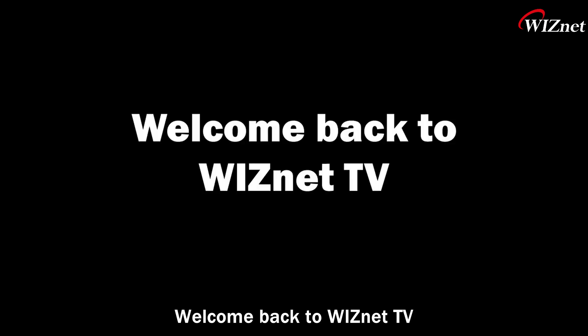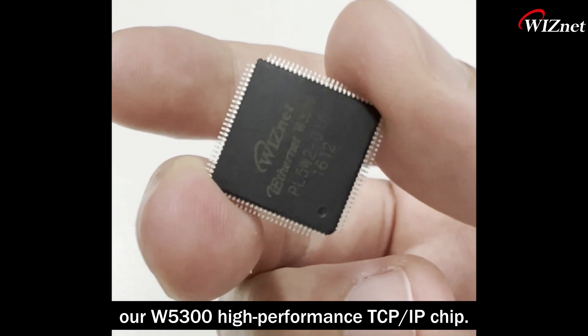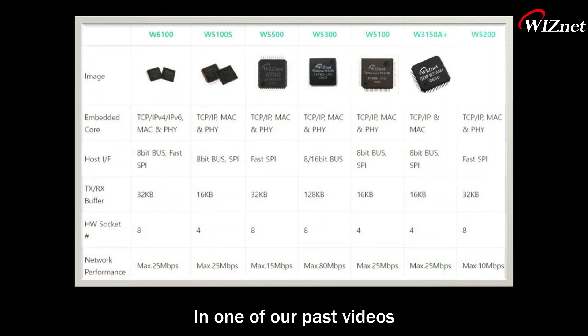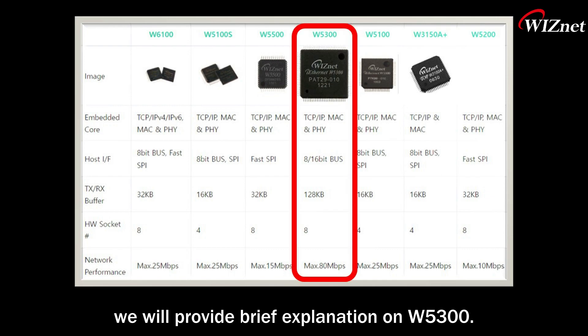Hi everyone, welcome back to WIZnet TV. Today we want to introduce our W5300 high-performance TCP/IP chip. We have various chips in our lineup. In one of our past videos, we talked about W5100S. In this video, we will provide a brief explanation on W5300.